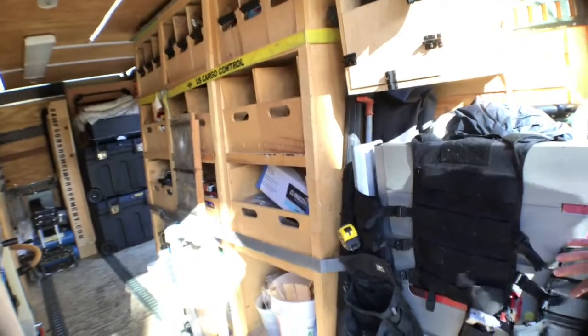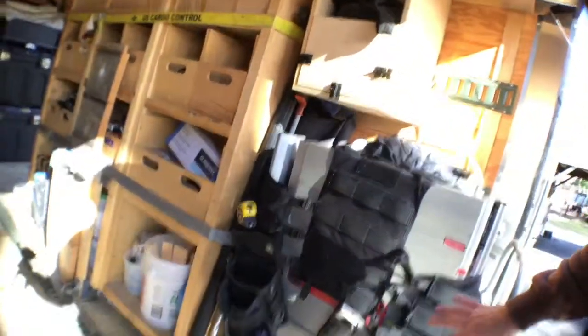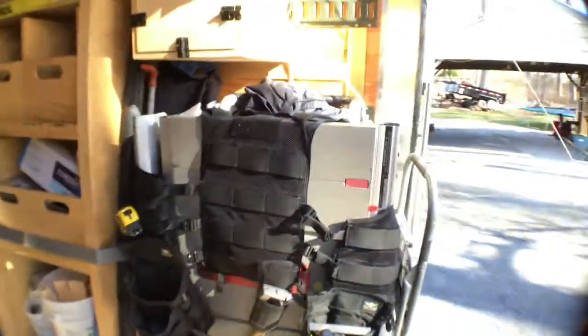Here's my trusty Bosch table saw, which right now is serving as a coat hanger for my Atlas 46 tool vest. This thing is fantastic - it's the master carpenter kit and I absolutely love it. This whole unit is also run on a generator.